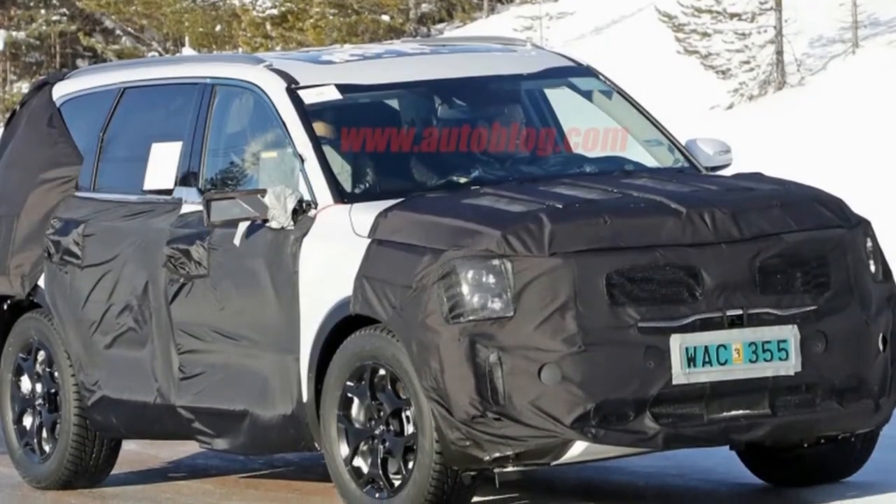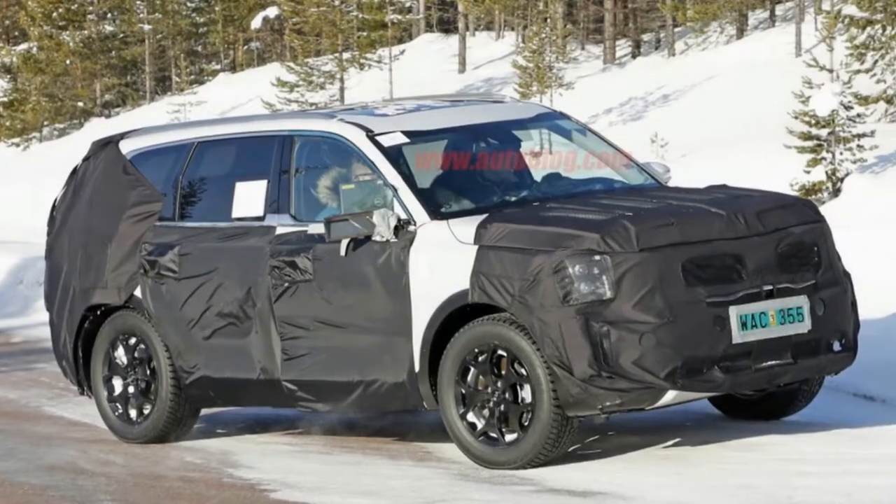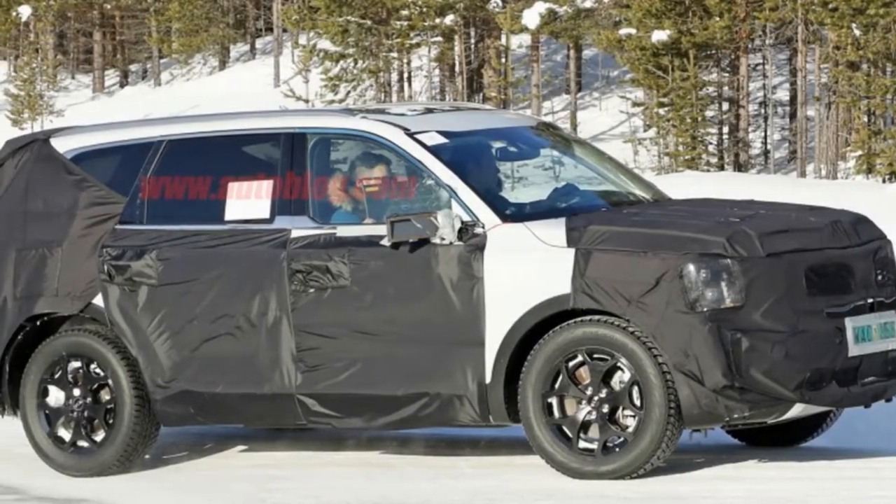A Kia executive said news about the production model is coming soon, so we'll probably learn more about the production Telluride sometime this year, probably no earlier than the New York Auto Show.